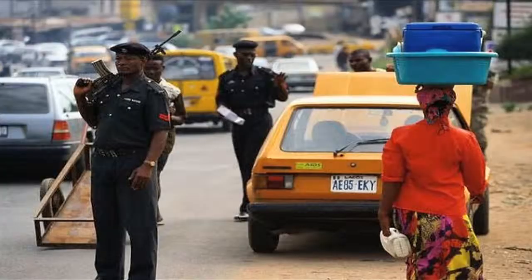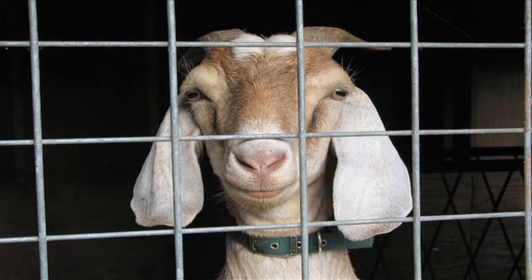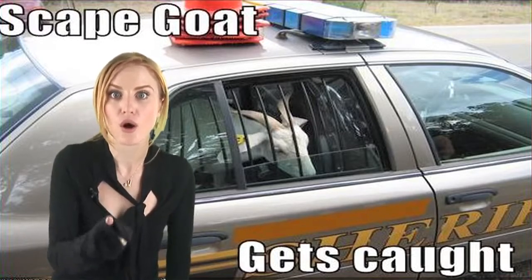And in Nigeria, a car robbery suspect was chased down after fleeing the scene of a crime. Just before he was caught, the man apparently turned himself into a goat. So they arrested the goat and brought him to the police station. You hear that, goats? You can't escape the long arm of the law.